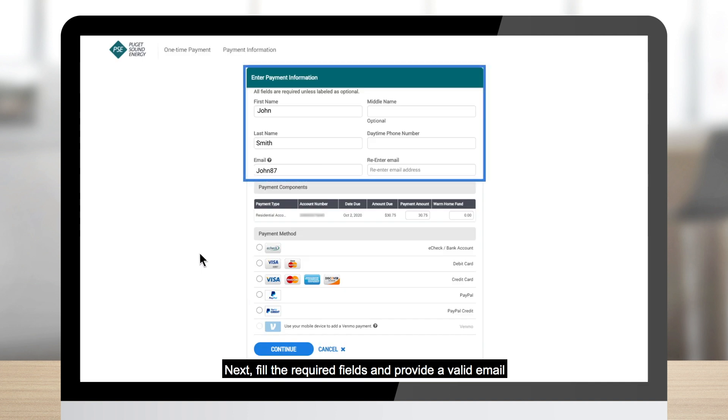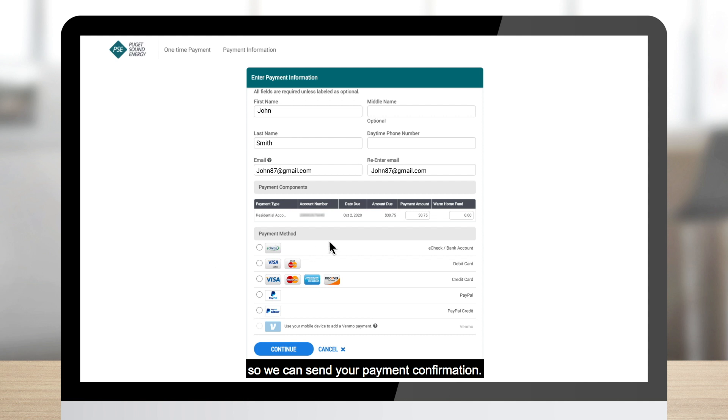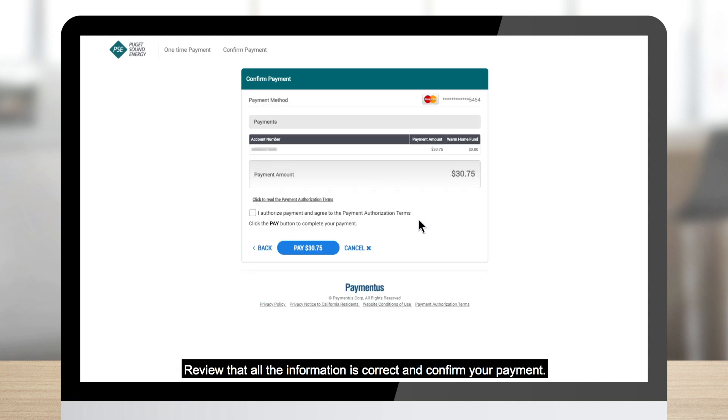Next, fill in the required fields and provide a valid email so we can send your payment confirmation. Type in the payment amount, review that all the information is correct, and confirm your payment.